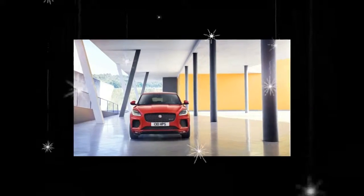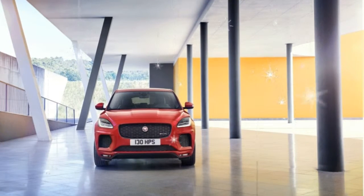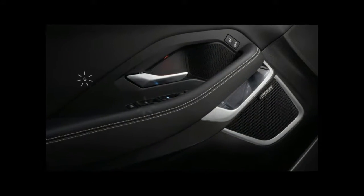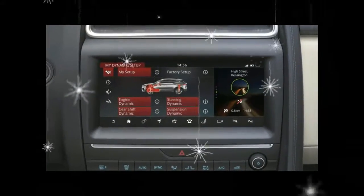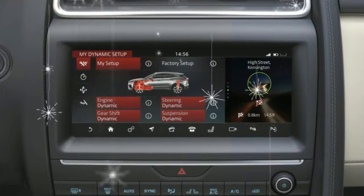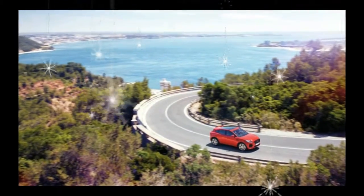Jaguar did a 270-degree corkscrew jump with the E-Pace, launching it 50 feet through the air to earn it a Guinness World Record for the furthest barrel roll in a production vehicle. It's similar to the stunt the automaker pulled for the launch of the F-Pace, which entered the world with a record-setting loop.